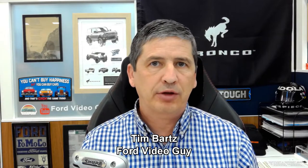Hi, I'm Tim Bartz, Internet Sales Manager here at Long MacArthur Ford in Salina, Kansas, your source for Ford News updates and information — with a video on the 2023 Ford Expedition.